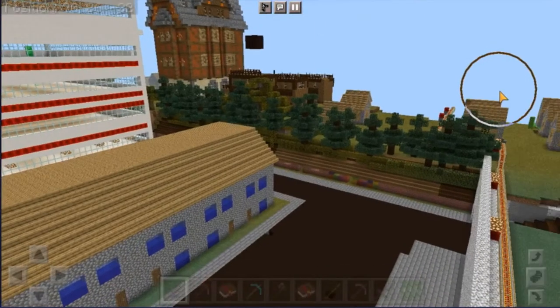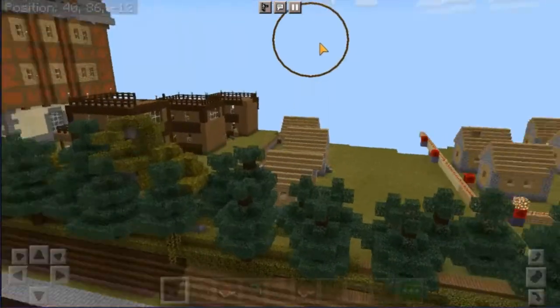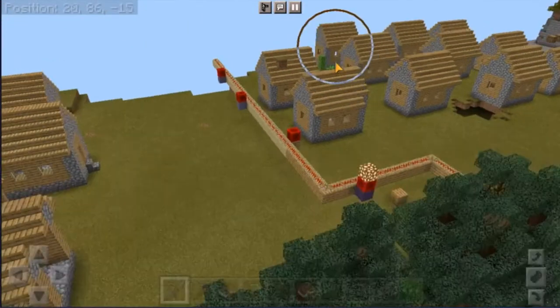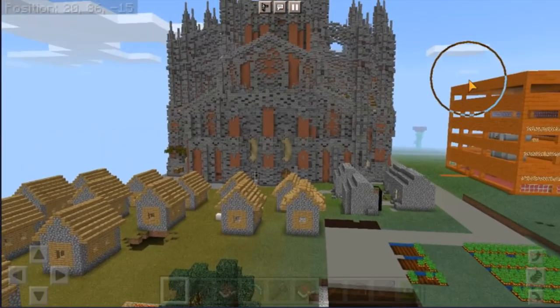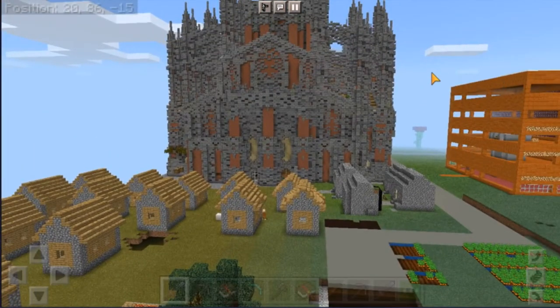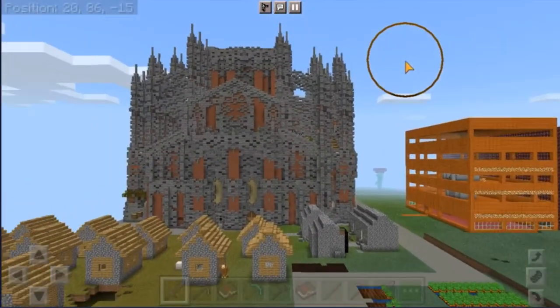Some of the houses over here are the early houses that were built, and they weren't built by me — they were like mods and stuff that let me spawn things in. So all these houses over here, and also that church — or that cathedral — that's called the Friendly Cathedral, as the area was called the Friendly Centre. But now it's all just a town called Frendon.